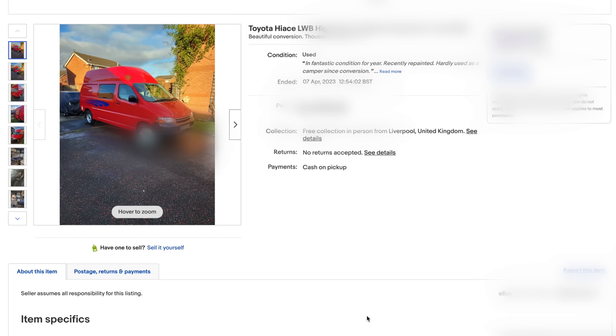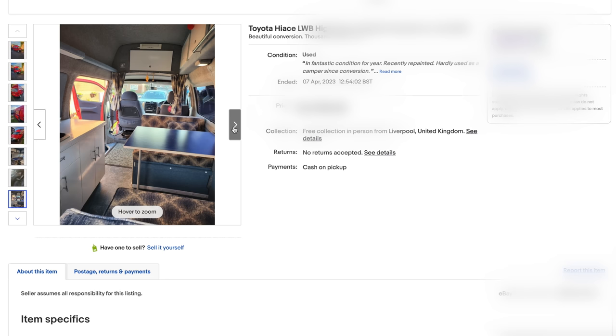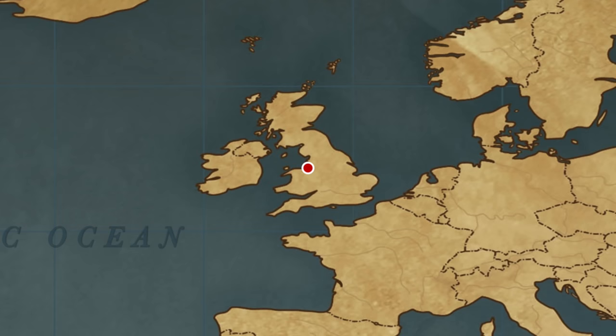I found this camper van for sale on eBay — it had just been listed an hour before. There was a phone number on the listing, so I called him up. We spoke for about 20 minutes; he told me about all the adventures he'd been on with his friend who had passed away, the one who built out the van. We arranged for me to go the next morning to see the vehicle, give it a test drive, and potentially purchase it. The vehicle was located in Liverpool, around a four-hour drive from where I live, so I woke up really early the next day and drove all the way there.